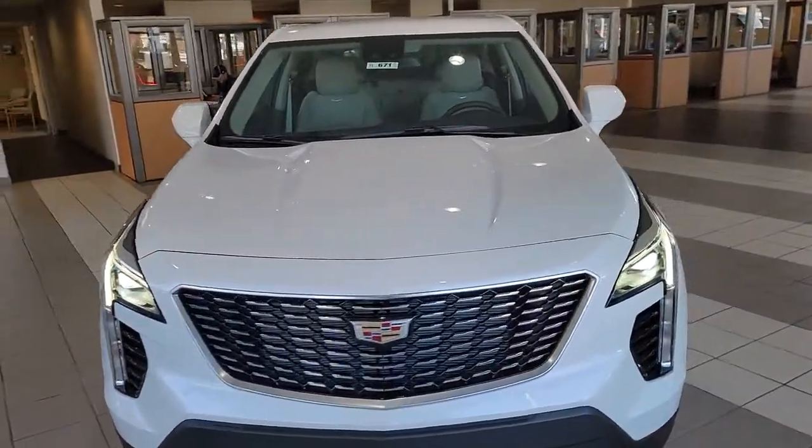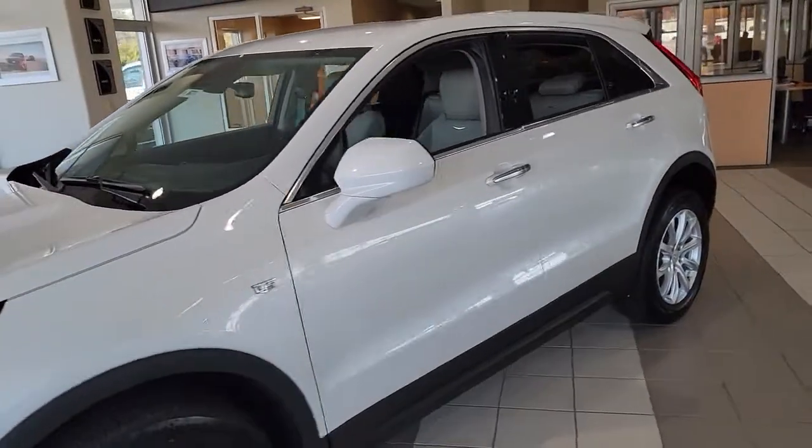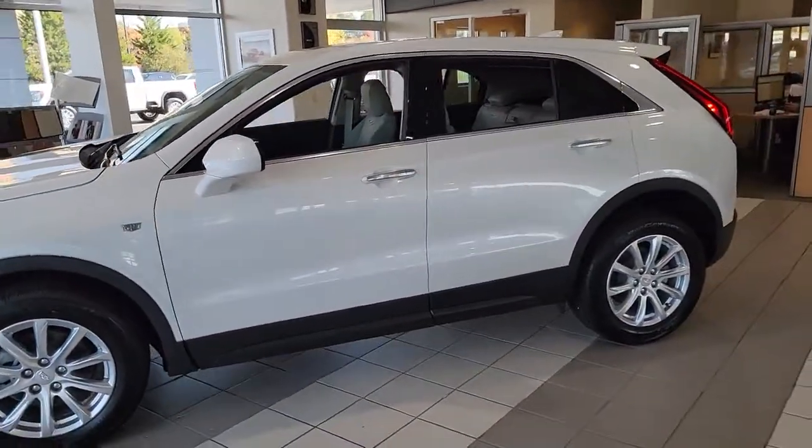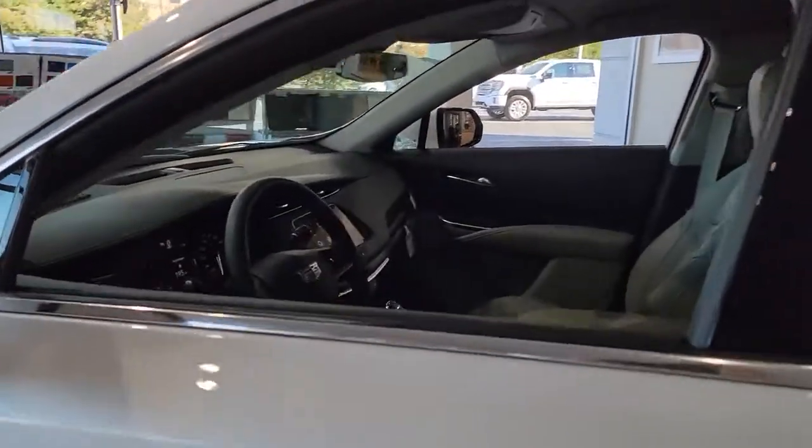Here is a wonderful 2021 Cadillac XT4. The XT4 delivers sporty agility, luxury, and the latest amenities and safety technology in a compact, stylish package.